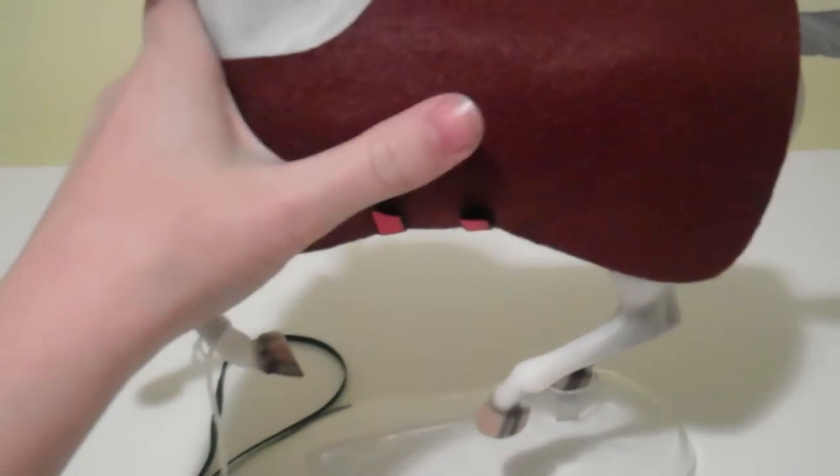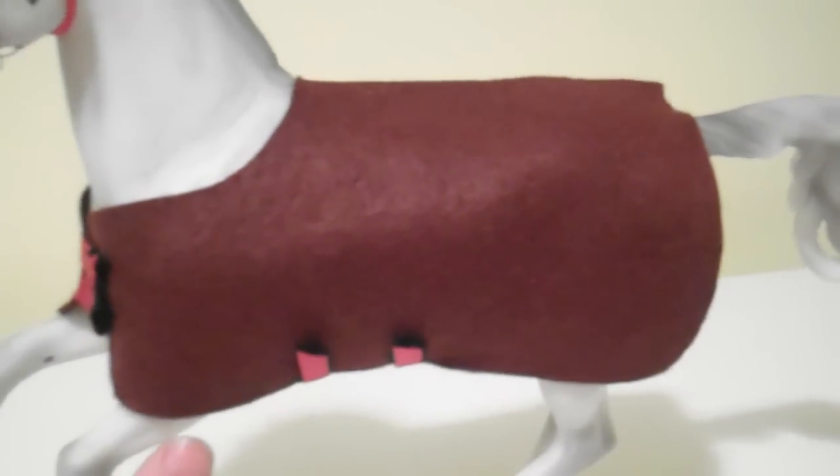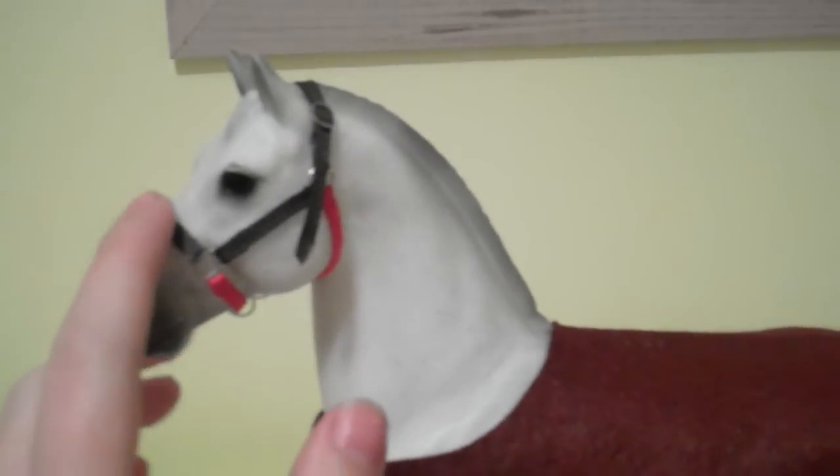Hi guys. I got a rug off Woodland Hill Stables a while ago and I haven't had a chance to do a video, so here it is. This is it — brown and red. This is brown. Red. Fits him perfectly. These are his colours, as you can see by his halter.